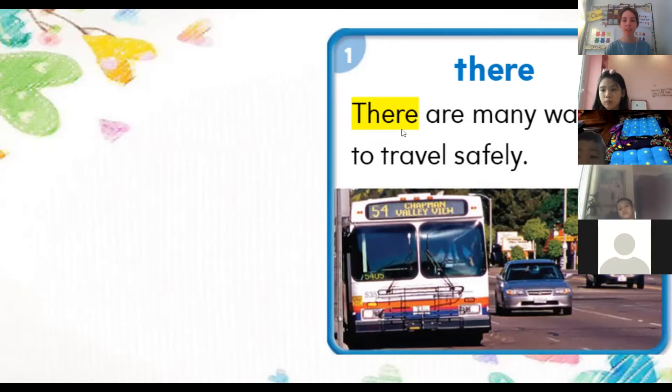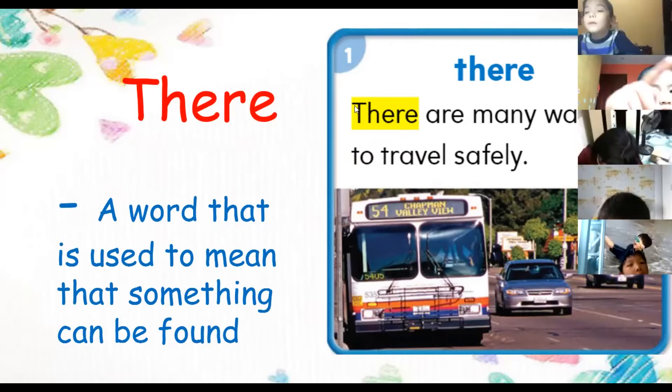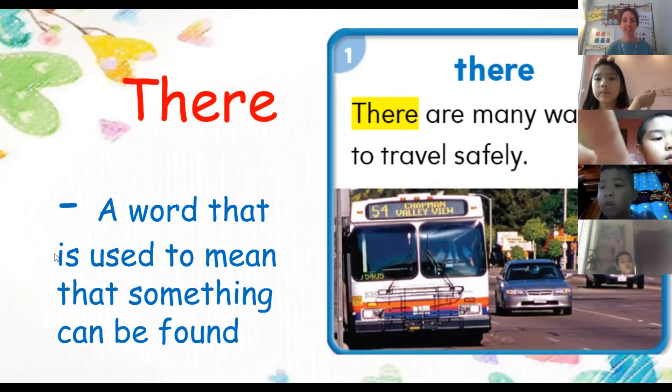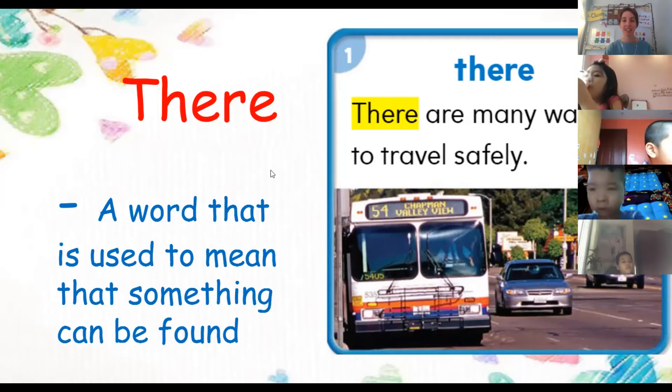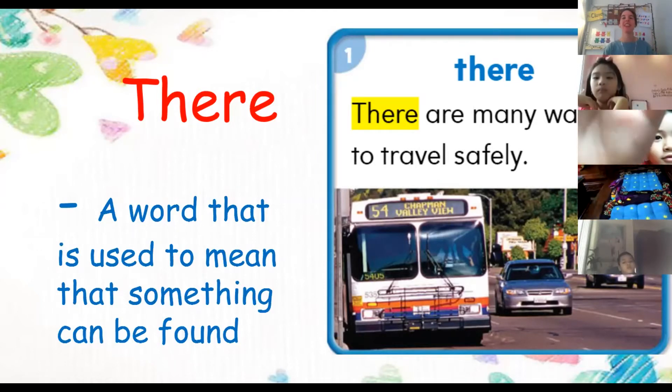The new word here is 'there.' Robert, what does it say? 'A word that is used to mean that something can be found.' Very good. Tell me a sentence with 'there,' Robert. 'There are many treasures in the garden.' Wow, very good — there's a lot of treasure in the garden.